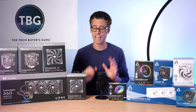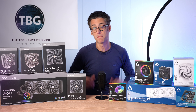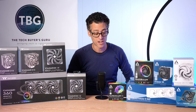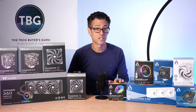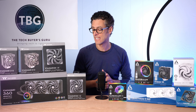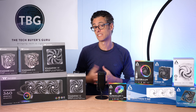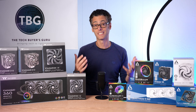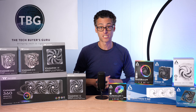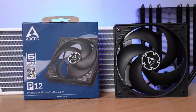Hey there, I'm Ari from the Tech Buyers Guru and I've got another PC cooling update for you on the channel today. I'm going to be featuring two companies: Thermaltake and Arctic, and neither of these really need much of an introduction for regular viewers of my channel. I'm just focusing on cooling here.